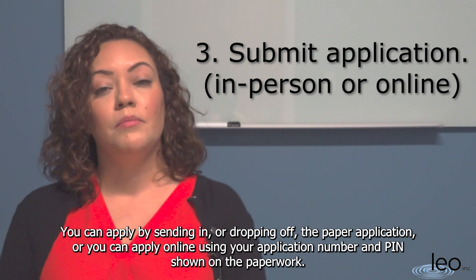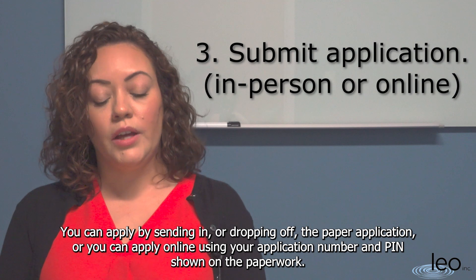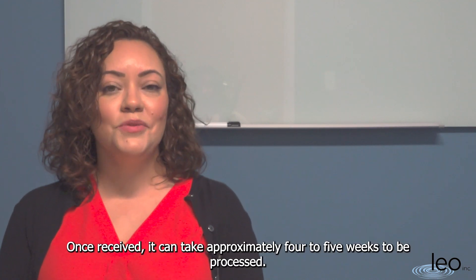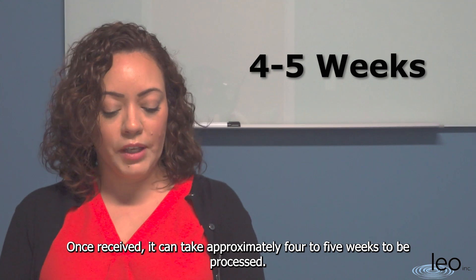You can apply by sending in or dropping off the paper application, or you can apply online using your application number and PIN shown on the paperwork. Once received, it can take approximately four to five weeks to process.